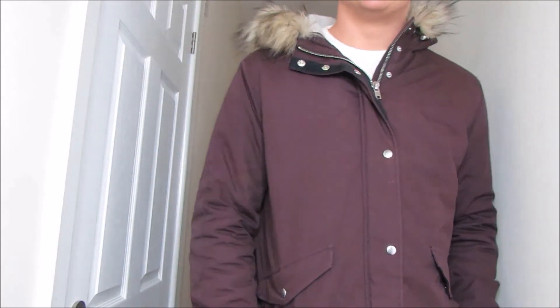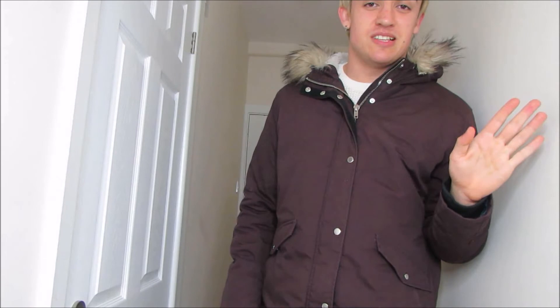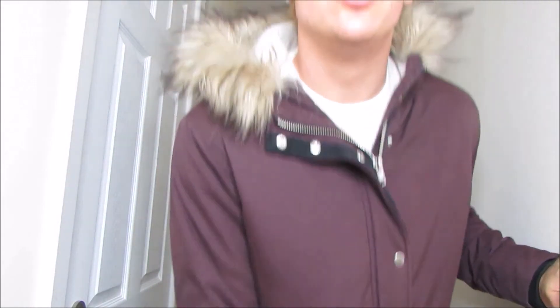That's pretty much it for this video. I just wanted to take you guys through my winter wardrobe — just a quick video of everything I'm wearing this winter to keep warm. I hope you guys find it enjoyable.